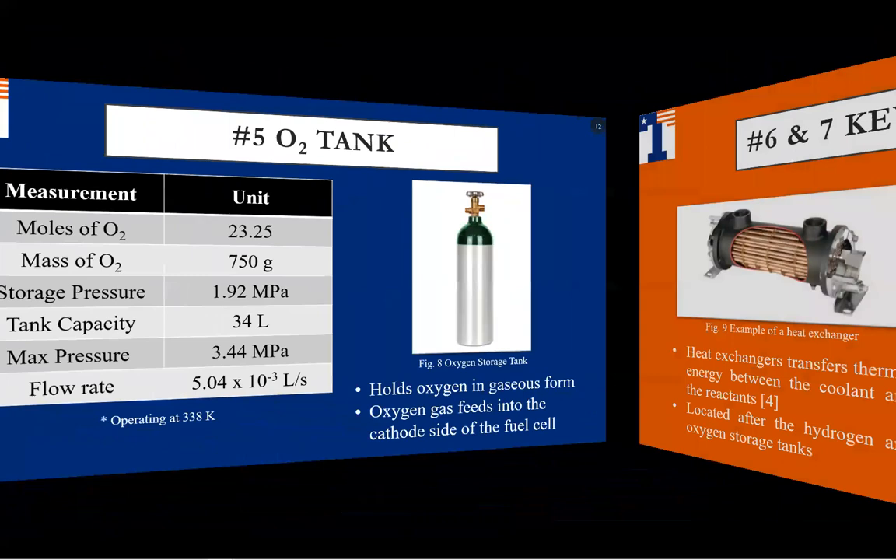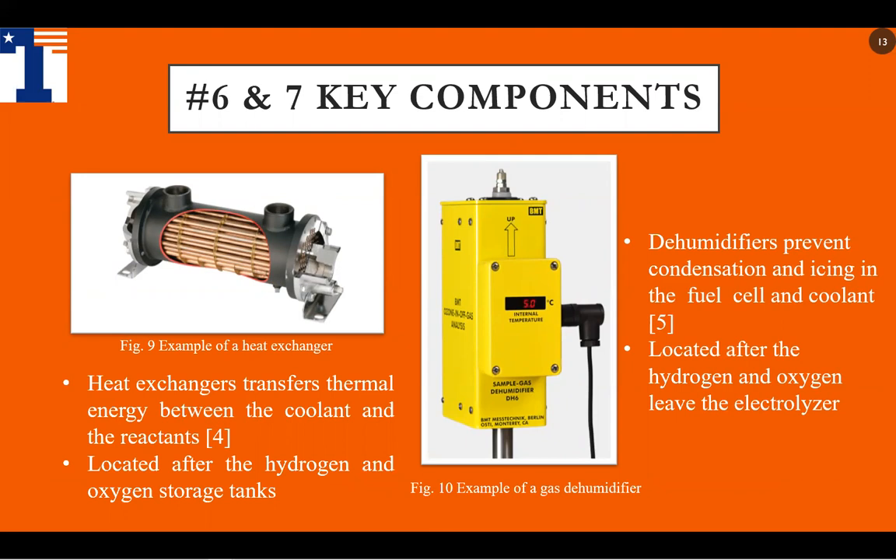These are two smaller but important key components in our design: the heat exchanger and the dehumidifier. The heat exchanger transfers thermal energy between the coolant and the reactants, and is placed after the oxygen and hydrogen tanks. The dehumidifier is positioned before the gases reach their storage tanks, and functions to prevent condensation and icing on the fuel cell and the cooling system.